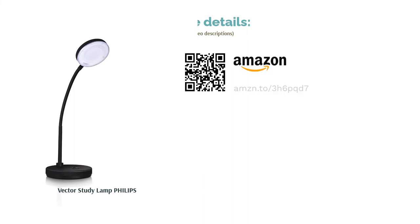Brightness controls and a rechargeable battery would have made this study lamp more cost effective. But if all you're looking for is a simple study lamp from a well-trusted brand, then you can't go wrong with the Philips Vector Study Lamp.